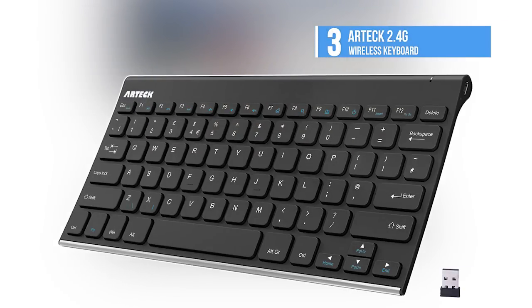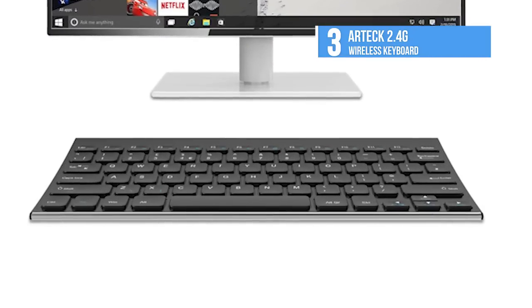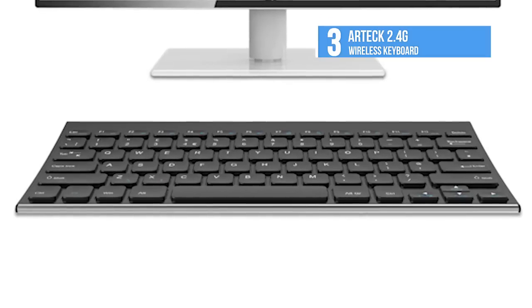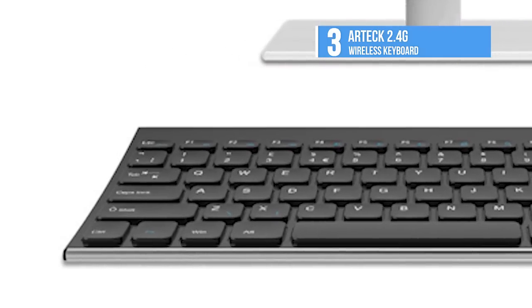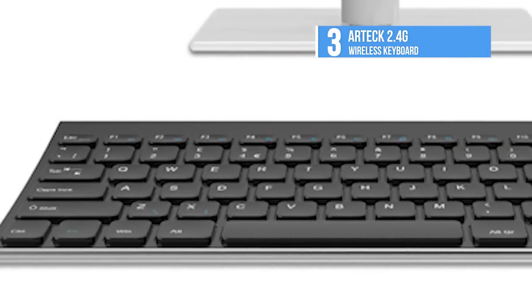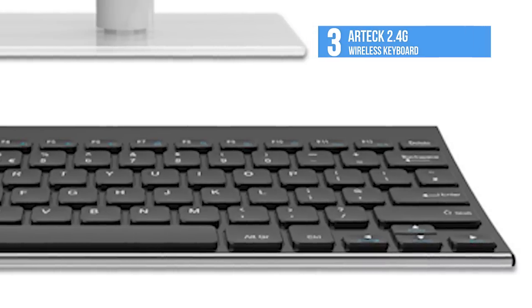Third on the list is the Artec 2.4G wireless keyboard. This is a sleek and thin keyboard from Artec, quite popular among users for its amazing features. This wireless keyboard is one of the most affordable keyboards, coming with sturdy construction.